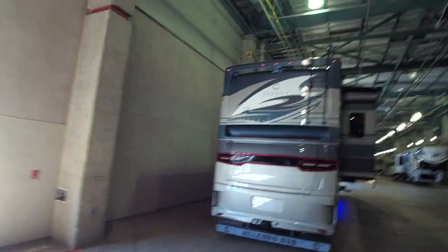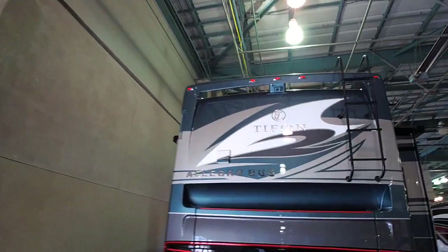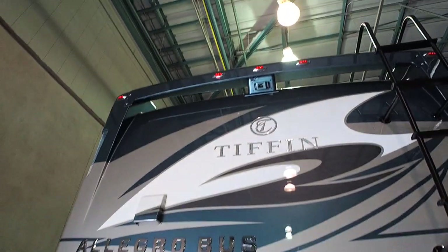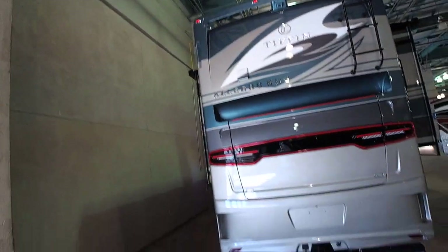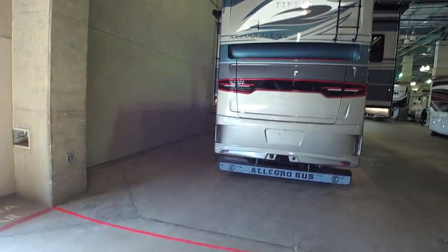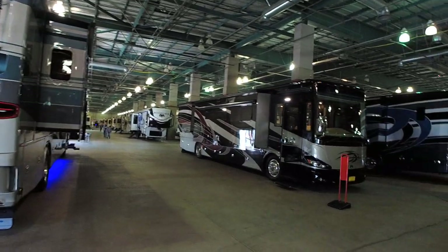Some of these coaches can run you almost half a million dollars, and some of them can go even higher. They've got backup cameras, and that one actually has like an extra wing on top - it looks like you can go up there and hang out for a bit. I'm not sure about the engine size, but most of them are probably coming with a diesel engine. Most of these are all diesel.